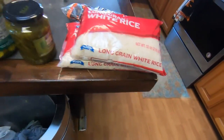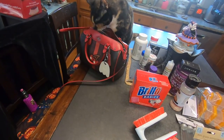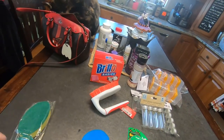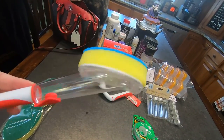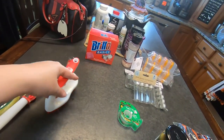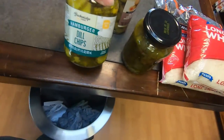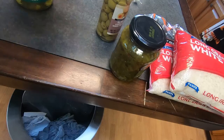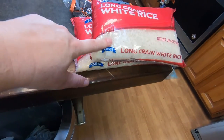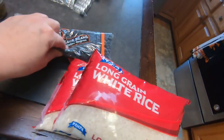Then we'll go to the Dollar Tree. So I got some scrubbies — I've not tried these yet, so I'm interested, and for a dollar, why not? Another Brillo for the bathtub, some Brillo Basics, tape — I always need tape. Got some hamburger dill chips, some olives, some relish, two bags of long grain white rice, and some black beans.